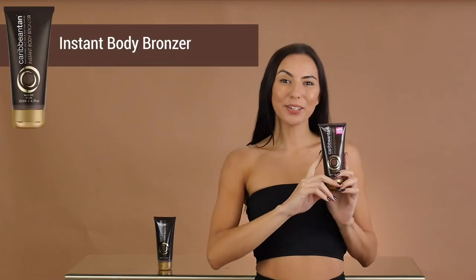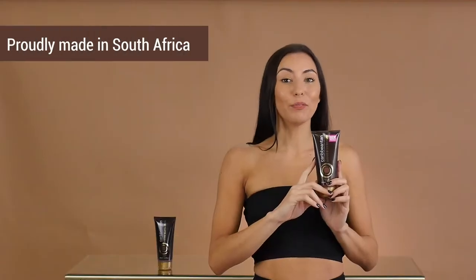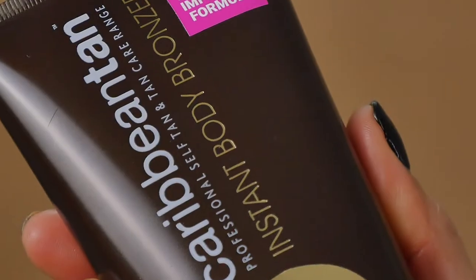Hello beautiful, this is the Caribbean Tan Instant Body Bronzer. This bronzer gives you an instant dark tan that is suitable for all skin types without going orange. The body bronzer washes off in the shower and does not contain the active ingredient DHA,